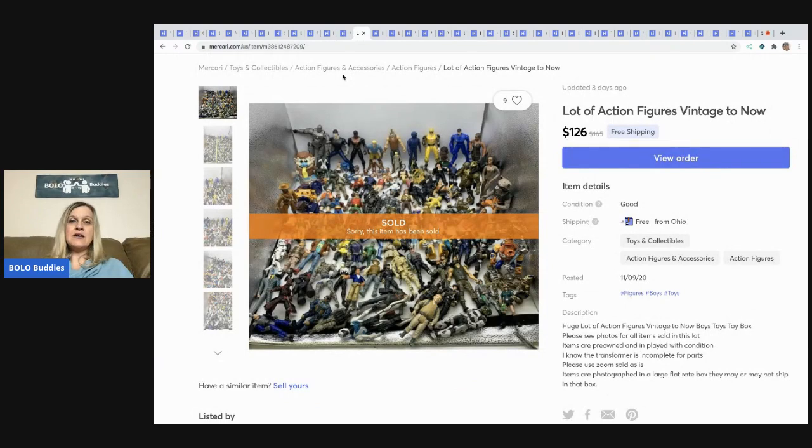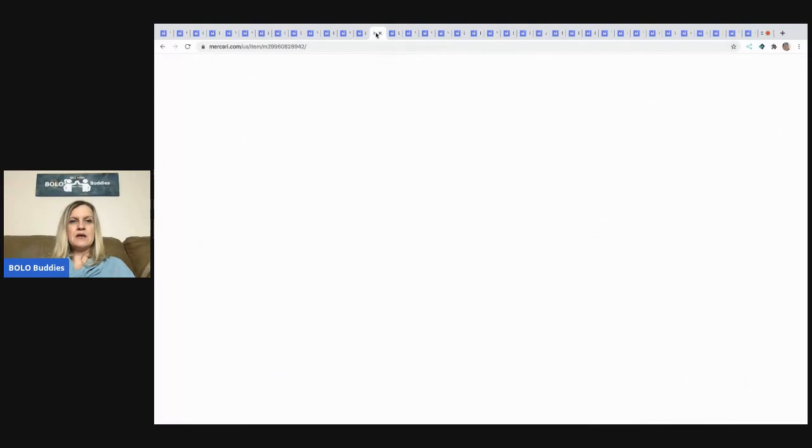The next item I sold is this lot of action figures, vintage to now. I probably could have listed some individually — I had five or six messages asking to sell single items — and I said no. I ended up selling the lot for $126. I paid shipping, around $10, and Mercari took their fee. These were items from that tote I mentioned, bundled together and sold for $126.